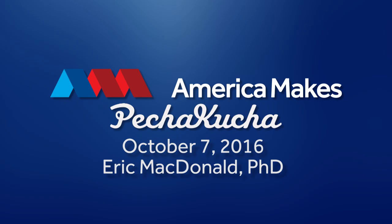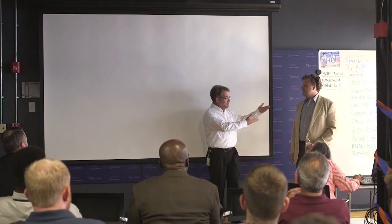Eric McDonald is a friend of mine that I met at the University of Texas El Paso when we were doing some work there, and I'm glad to introduce you now. So, Eric, it's all you.